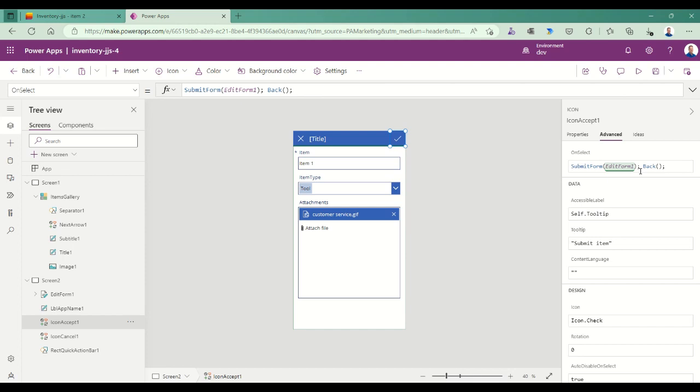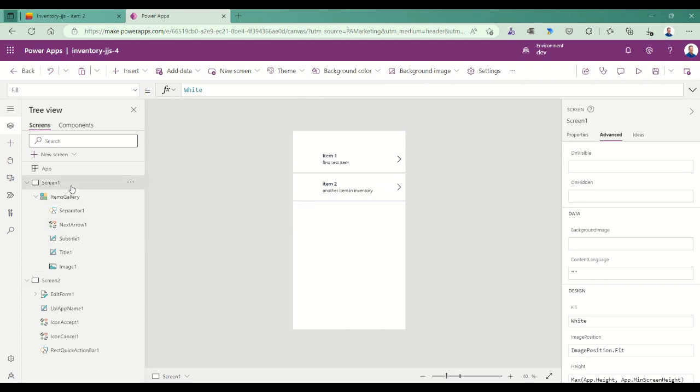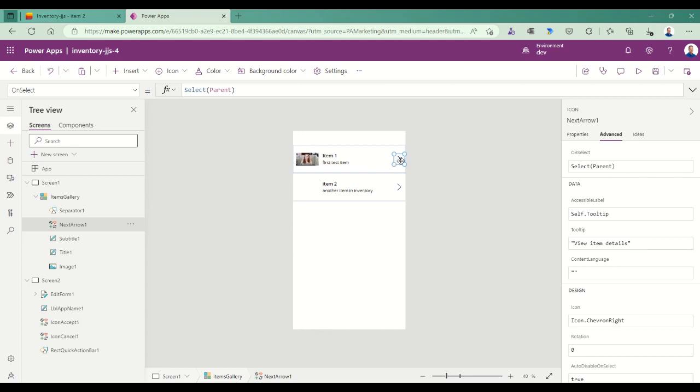So far I have no way to get to this screen. Going back to screen one, I select the next arrow, select the parent item from the gallery, add a semicolon, and use the Navigate function to navigate to screen two. Under normal circumstances I highly recommend renaming screens — screen two should really be 'Item Detail Screen' and screen one might be 'Items Screen' — so you can easily navigate to where you need to go. In the interest of time we'll leave that alone.